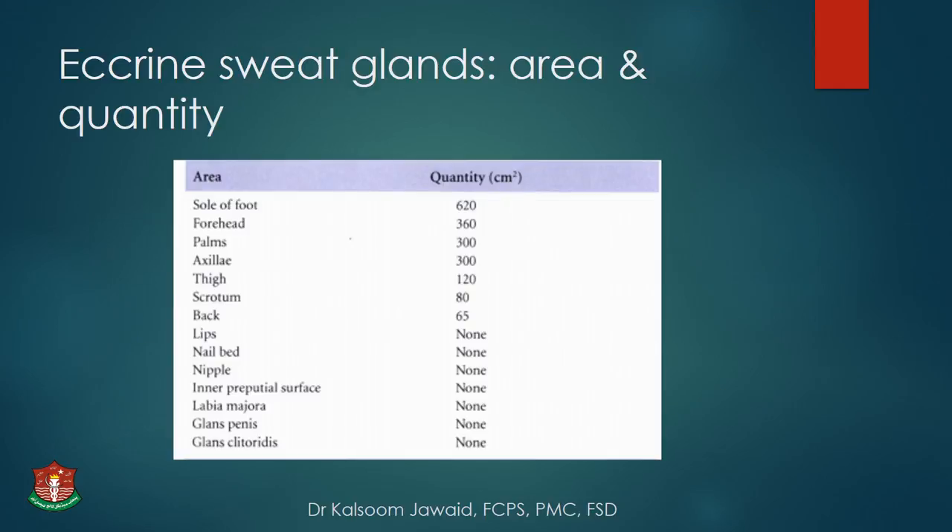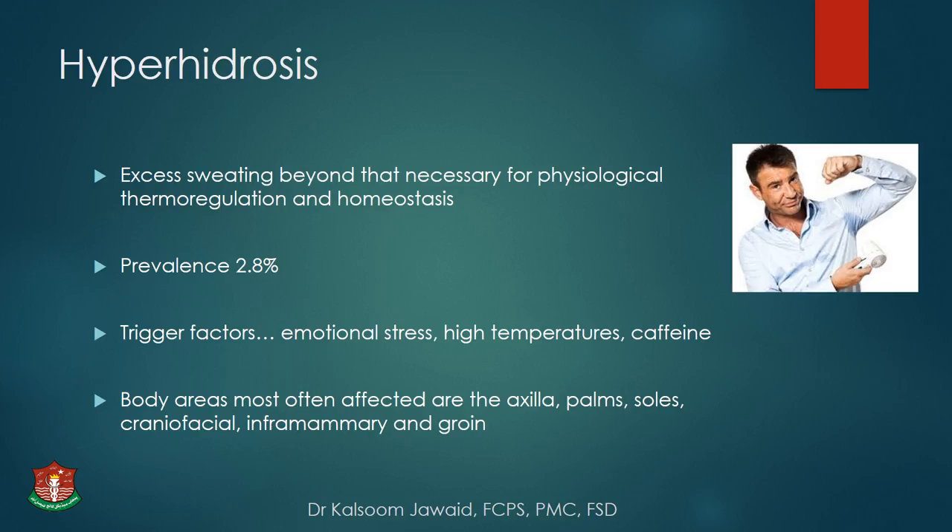A table shows eccrine sweat glands by area and quantity — much more in the sole of the foot than forehead, palms, axillae, and thigh. Hyperhidrosis is excessive sweating beyond that necessary for physiological thermoregulation and homeostasis. Its prevalence is about 2.8% in the general population, with trigger factors including emotional stress, higher temperatures, and caffeine intake. Most commonly affected areas are those with higher density of eccrine glands: axillae, palms, soles, craniofacial region, and inframammary.